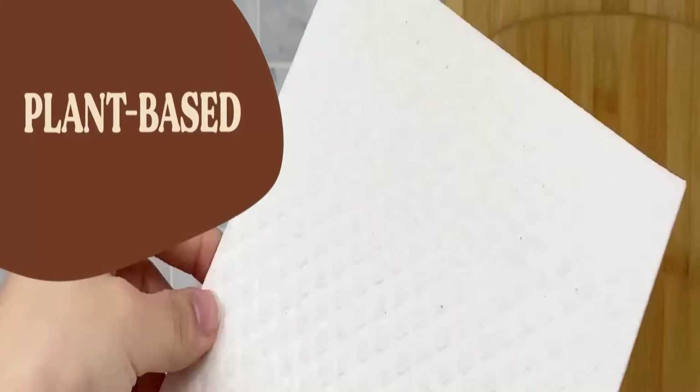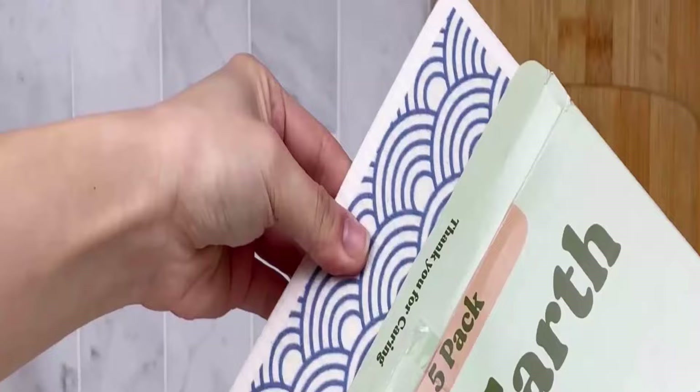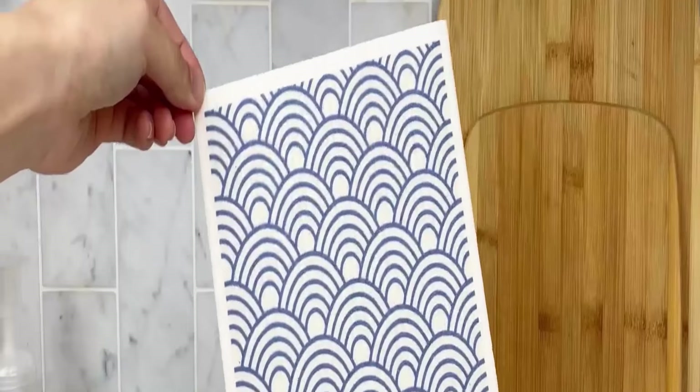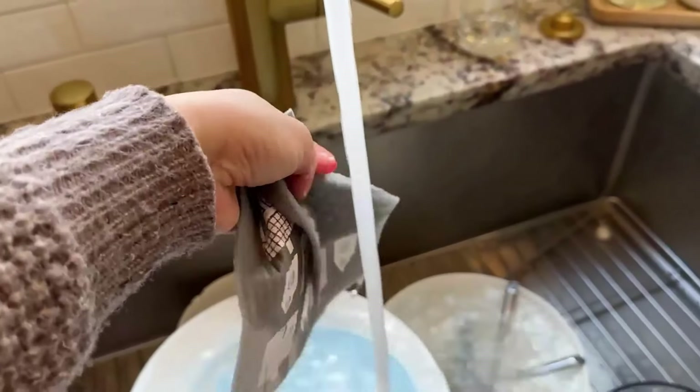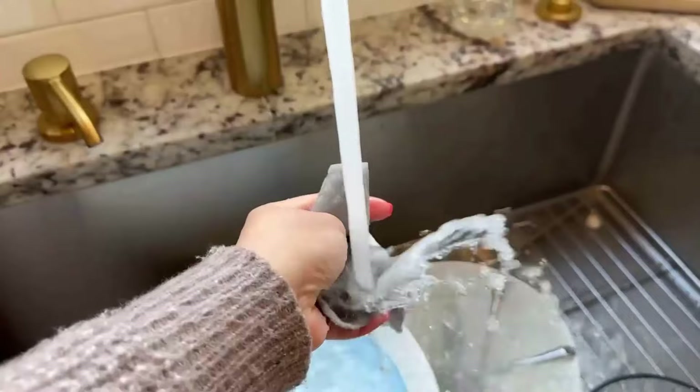It is a 100% plant-based paper towel that is vegan and chemicals-free, so it is safe for use around kids and pets. It is made of 70% cellulose and 30% cotton, therefore it is durable and reusable.